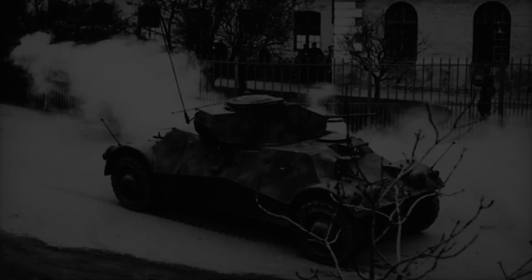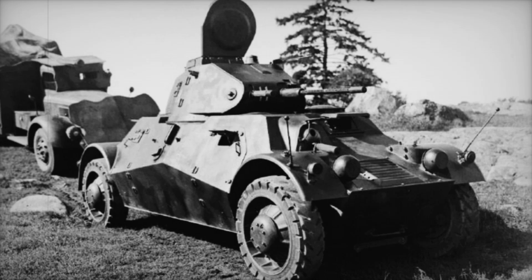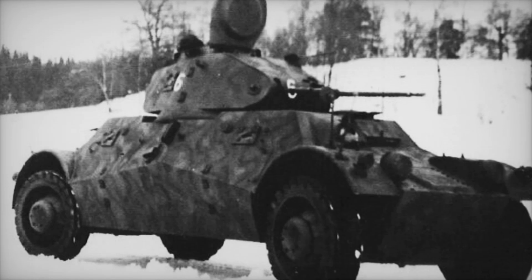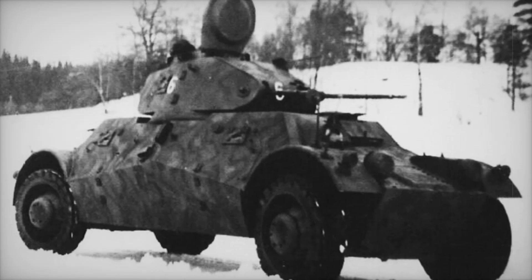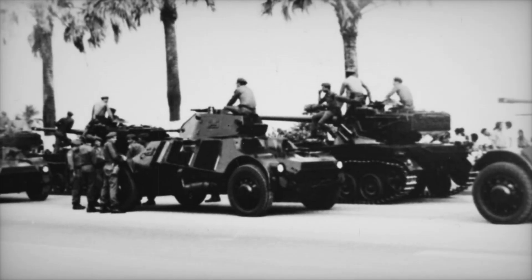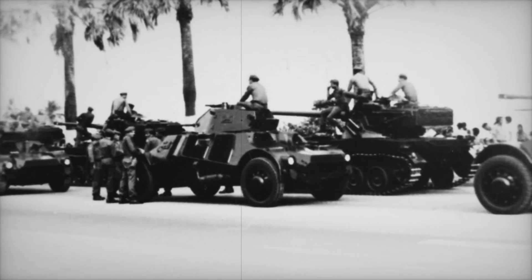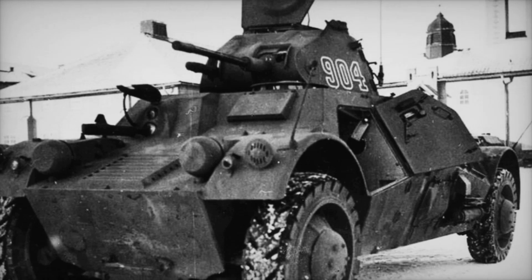The Lynx's legacy lives on in the hearts of those who appreciate the brilliance of military engineering and the stories of courage from the past. As we learn from the experiences of those who came before us, we can draw strength and inspiration to forge our paths forward. If you enjoyed this video and found it enlightening, please subscribe, give us a thumbs up, and leave a comment below — what did you find most interesting about the Lynx?